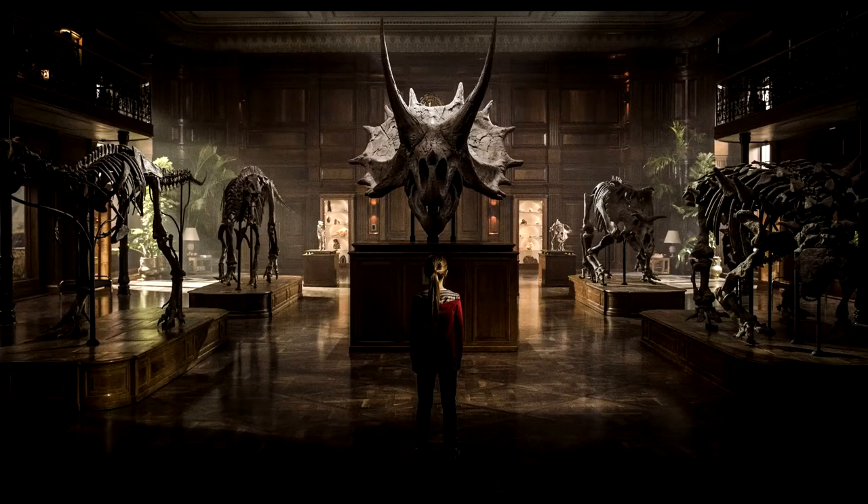We got this photo shown in the background here and it's a picture of a little girl staring at this massive triceratops head. She's surrounded by a bunch of other dinosaur fossils and bone statues and whatnot, and there are a couple small ones in the background. There's not really much going on with this photo and nothing that hints towards the plot.